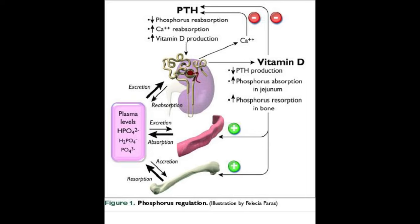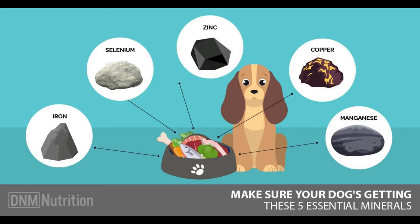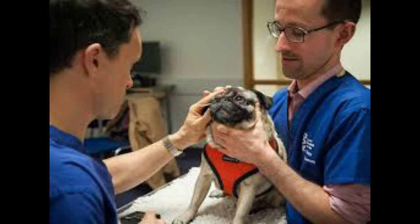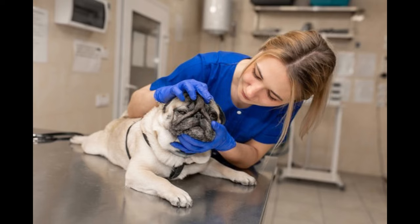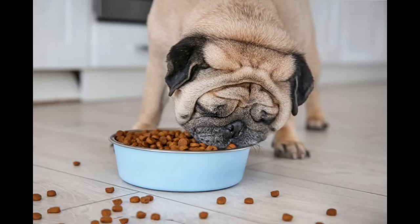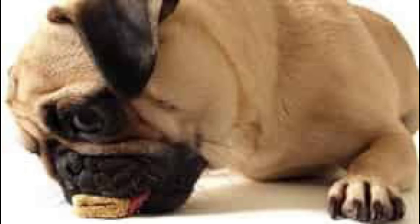They may also exhibit signs of dehydration and depression. To diagnose phosphorus deficiency, your vet will complete a blood workup to measure your pug's phosphorus levels. Fortunately, phosphorus deficiency can be managed and treated with dietary changes and supplements. Your vet can recommend a balanced diet that includes higher levels of phosphorus-rich foods like liver and whole grains. Your vet may also recommend supplements containing phosphorus or vitamin D3, which can help restore normal phosphorus levels in the body.